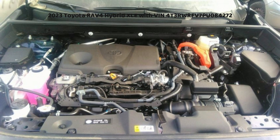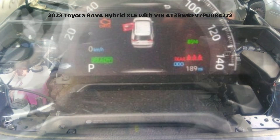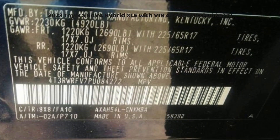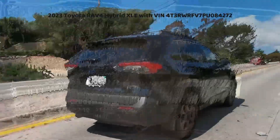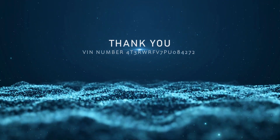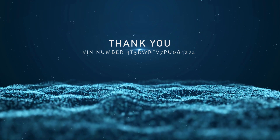If you're in the market for a versatile and eco-friendly SUV with a touch of elegance, the 2023 Toyota RAV4 Hybrid XLE is an excellent choice. Its hybrid drivetrain, stylish design, and low mileage make it an attractive option for those seeking a practical and environmentally conscious vehicle. Whether you're a daily commuter or an adventurous explorer, this RAV4 Hybrid XLE is sure to meet your needs and exceed your expectations. Please like this video and share — thanks.